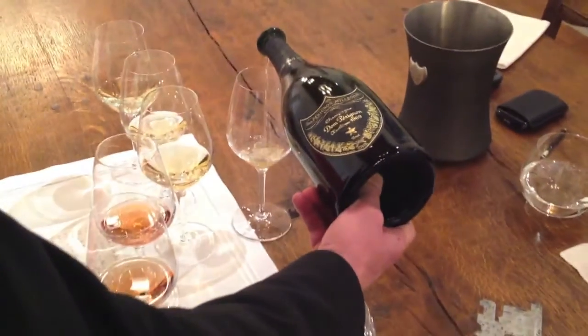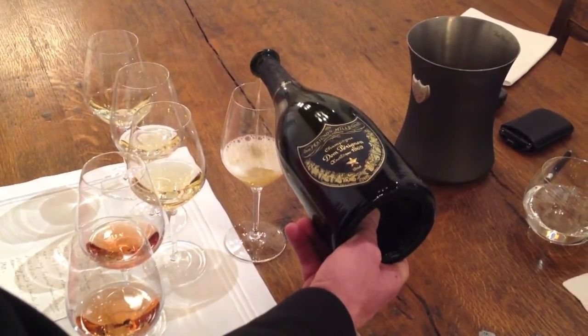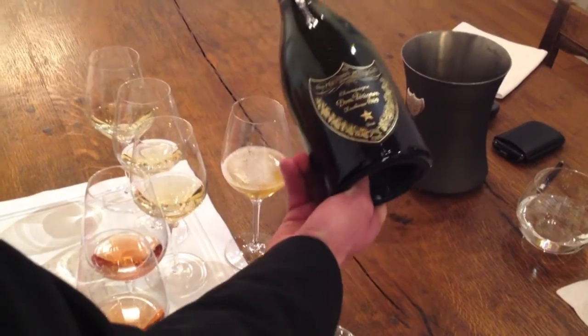A 1969 Oenotheque Dom Pérignon. You notice the gold lettering, which means it's the third issue of this fantastic wine.